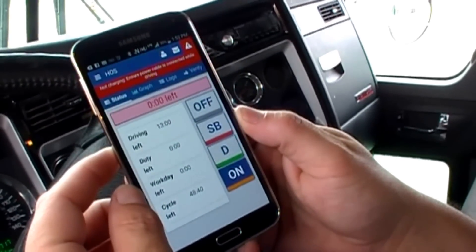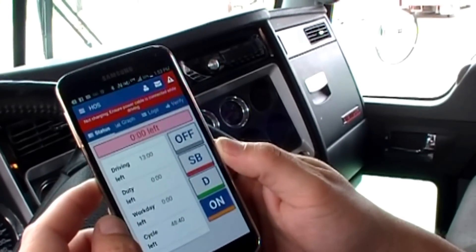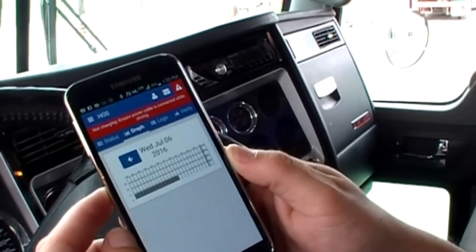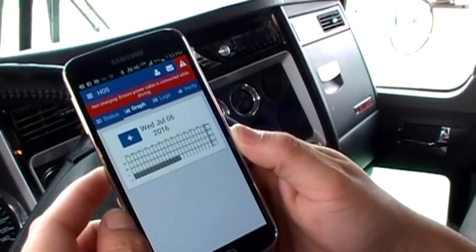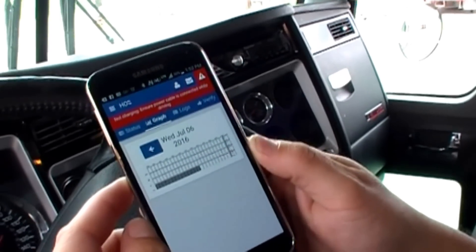With that we can see off-duty, sleeper berth, drive, on-duty, and all of the different times remaining. The driver can touch his graph and we'll see the usual kind of information, but without the use of paper, a little ruler, and a pencil.